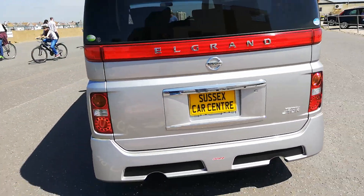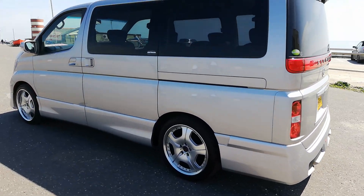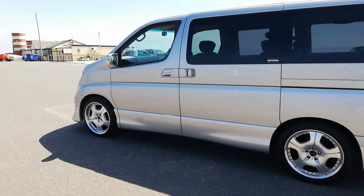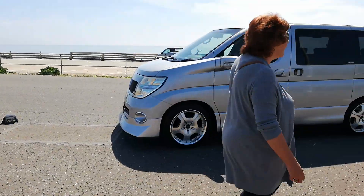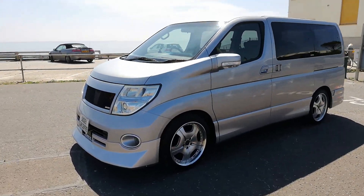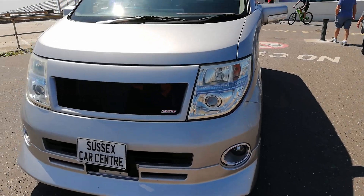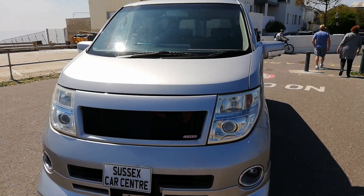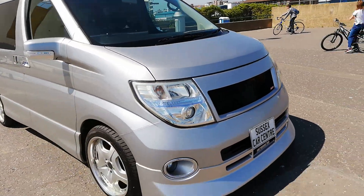Really quick walk-around — it's really busy down here on the seafront. You can see the front of it: a different front spoiler, really looks the kit. Elgrands always get looks, but I've driven down the road in this today and people are just ogling over it.